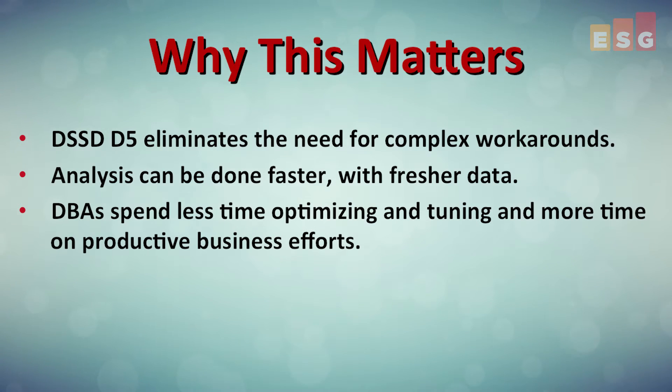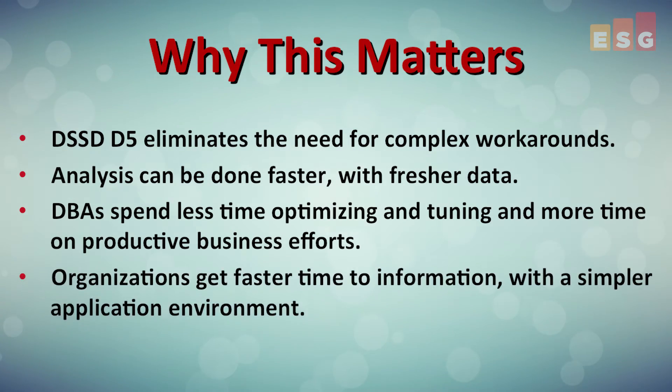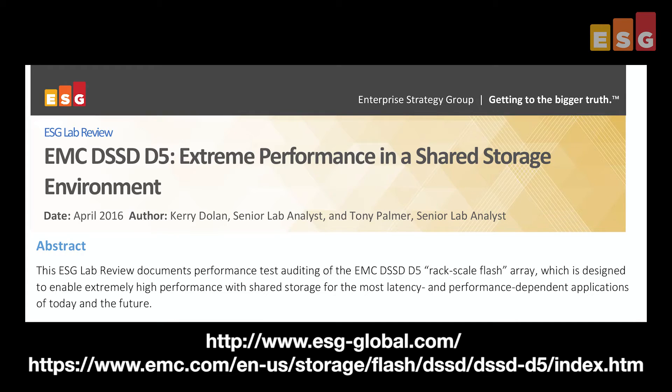This frees DBAs from constant database optimization and tuning of queries so the business can get answers faster with less effort. We were extremely impressed with the DSSD D5. The hardware and software architectures enable levels of performance and data protection that other all-flash or hybrid solutions simply cannot match. The D5 provides orders of magnitude greater problem-solving capabilities than have been possible with a single-flash appliance. If you'd like to learn more, you can download the full ESG Lab Validation Report from the website.